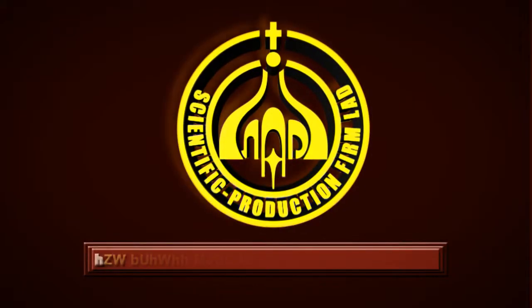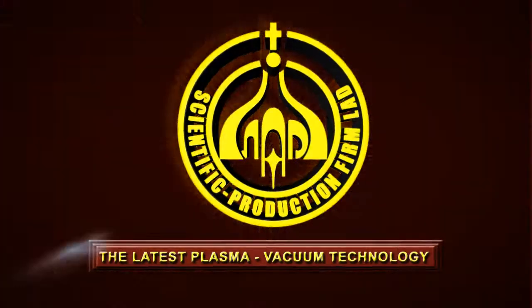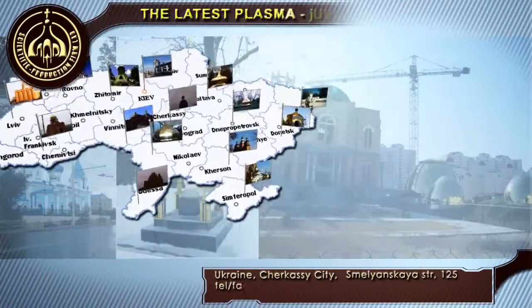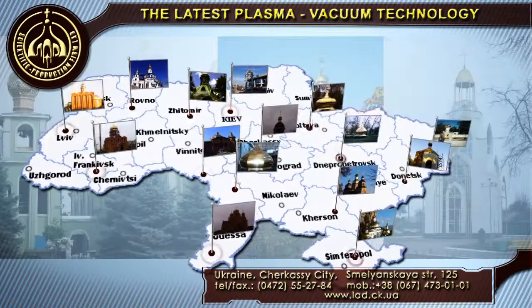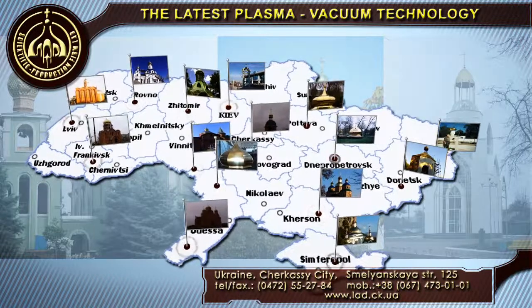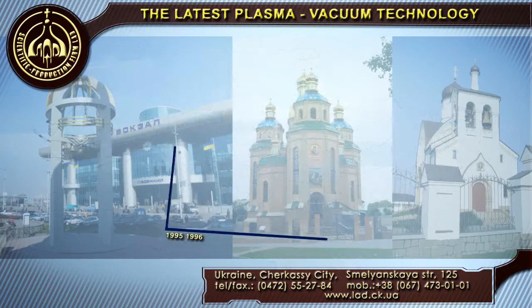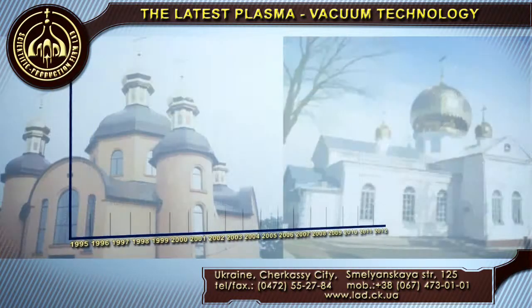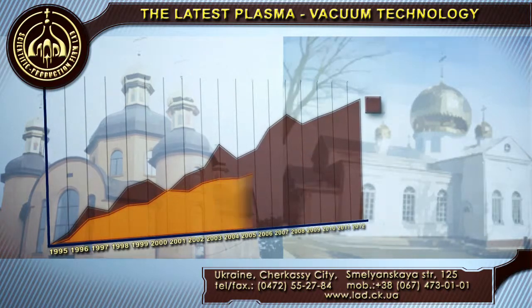Research and Production Association LED is the latest in vacuum plasma technologies. Our products are well proven, widely and extensively used throughout Ukraine and abroad. Over a period of 17 years of existence in the market, each year dynamic growth of our enterprise provides the increase of production volume as well as the possibility of additional workplaces.